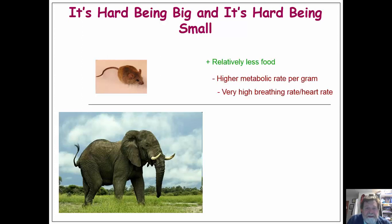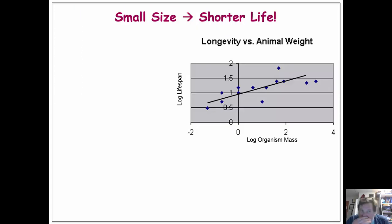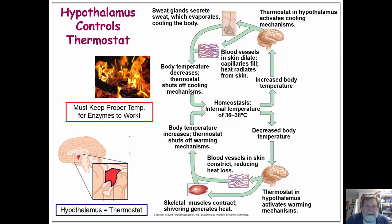Small animals need to find a higher proportion of their body mass in food — a mouse has a higher metabolic rate per gram and a very high breathing and heart rate. Larger animals have a lower metabolic rate per gram, lower breathing and heart rate, but must find relatively more total food and need more structural support — bigger, stronger legs to hold them up and move them around. Another problem with small size is a shorter lifespan; smaller animals tend not to live as long as larger ones.